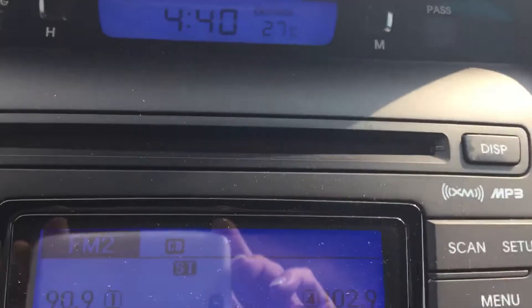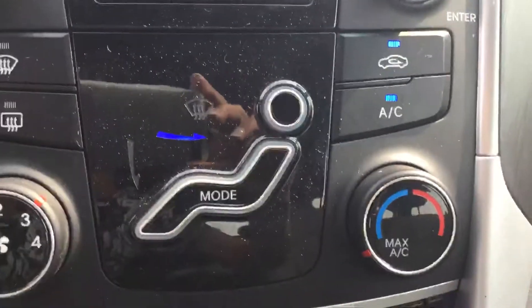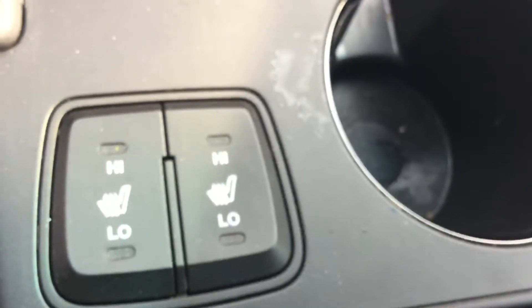Clock and temperature, CD, AM, FM, air conditioning, auxiliary and USB plugs as well as your 12-volt power, and heated seats.